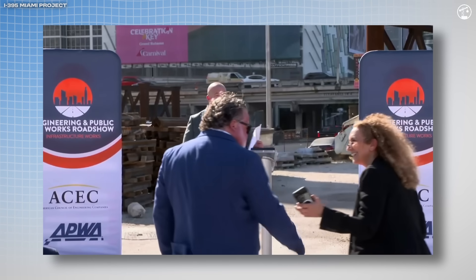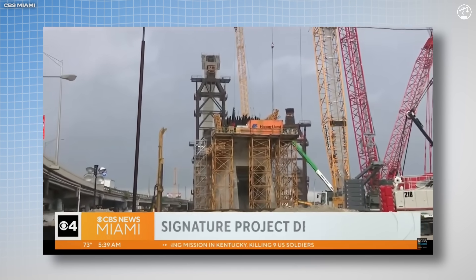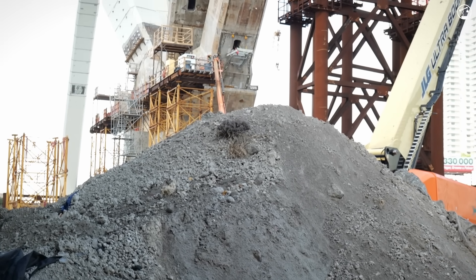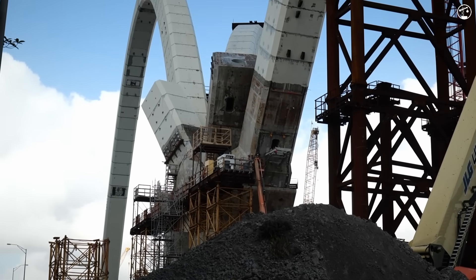Construction began in early 2019, with full completion now projected for late 2027. Originally expected to wrap up in 2024 or 2025, delays have been largely due to global supply chain issues, with some components and materials taking up to 36 weeks to arrive, continuously pushing back the project timeline. Still, when it's finally complete, this ambitious project will stand as a bold new symbol of Miami — uniting engineering, design, and community into one sweeping, skyline-defining statement.